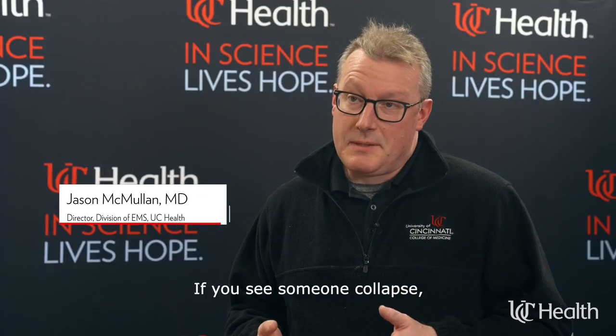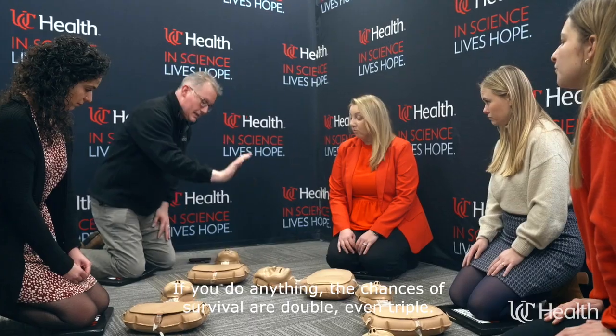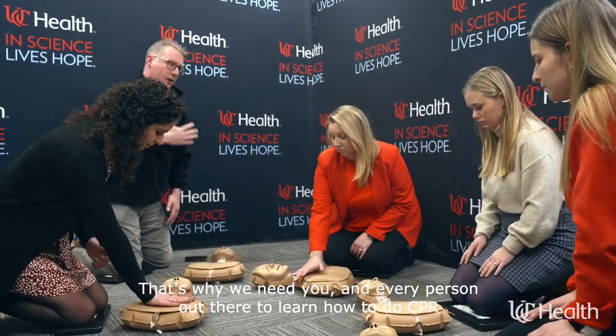If you see someone collapse and they're unresponsive and they're not breathing normally, they need CPR. But many people don't know how — they don't know how to get trained, it's too complicated, too complex, and quite frankly sometimes they give up and don't even do it. We know that if you do nothing the chances of survival are about 10%. If you do anything, the chances of survival double or even triple.